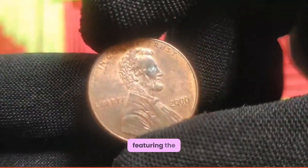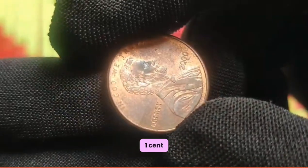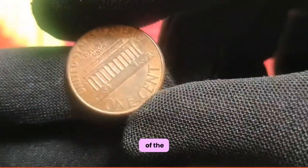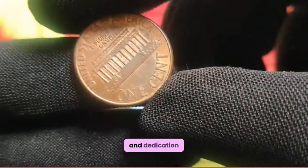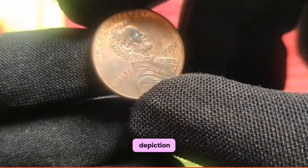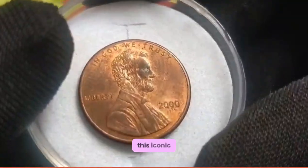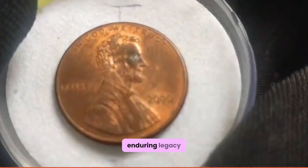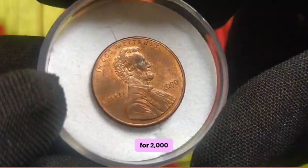The 2000 penny features the profile of Abraham Lincoln. On the obverse side of the 2000 US 1 cent coin, we encounter the iconic likeness of Abraham Lincoln, the revered 16th President of the United States. His dignified portrait serves as a timeless reminder of his leadership and dedication to the principles of freedom and equality. Turning our attention to the reverse side, we are greeted by a majestic depiction of the Lincoln Memorial — a symbol of unity and democracy — designed by Frank Gosboro. This iconic monument pays homage to Lincoln's enduring legacy and his pivotal role in shaping the course of American history.